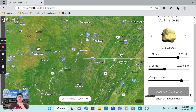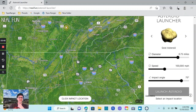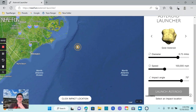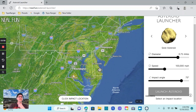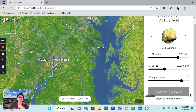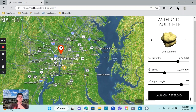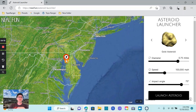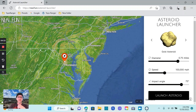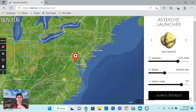Now we get to pick where we want to hit. What city should we destroy? Let's see... Columbus, Ohio — I hate to pick on Ohio, I don't have anything against Ohio. How about we'll just hit Washington. You want to hit a city that's pretty big so we can actually get some impact here. I'm going to hit Washington right there. I'm going to pull away so you can get a better view of the eastern seaboard, because this is going to be a pretty big strike.